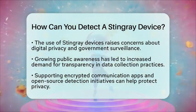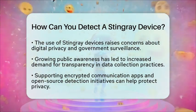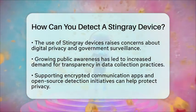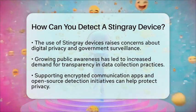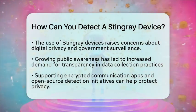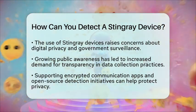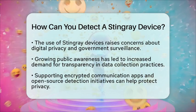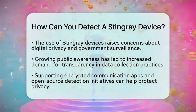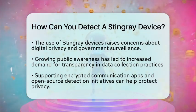This topic has even made its way into internet pop culture, sparking discussions about the need for stronger protections in our digital lives. In practical terms, while it may be challenging for everyday users to detect stingrays without the right tools, staying informed about cellular security is essential. Using encrypted communication apps and supporting open-source detection initiatives can help you protect your privacy in this digital age.